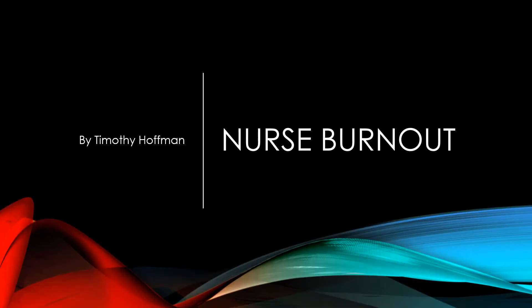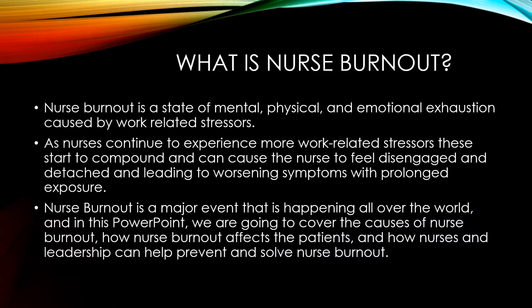Hello, my name is Timothy Hoffman and my topic today is nurse burnout. What is nurse burnout? Nurse burnout is a state of mental, physical, and emotional exhaustion caused by work-related stressors.